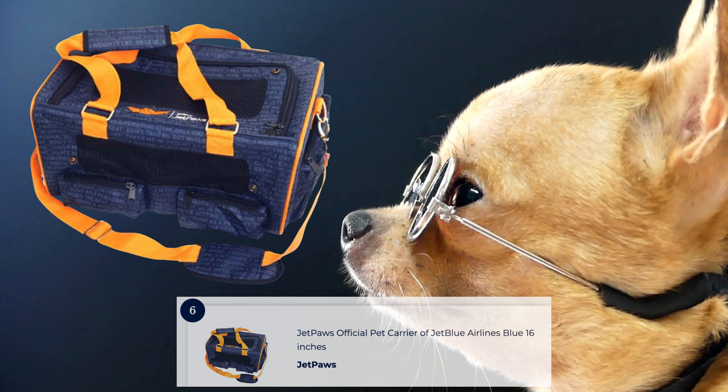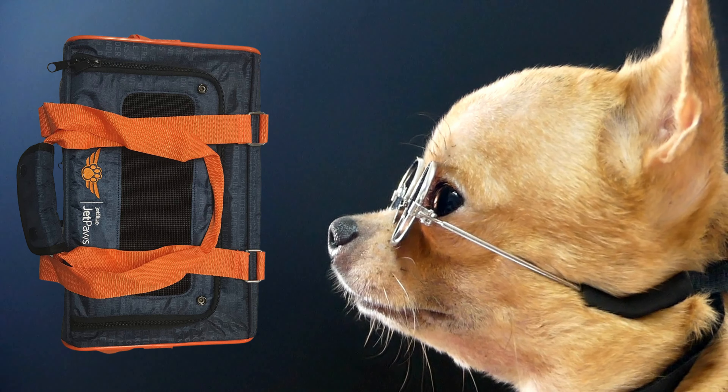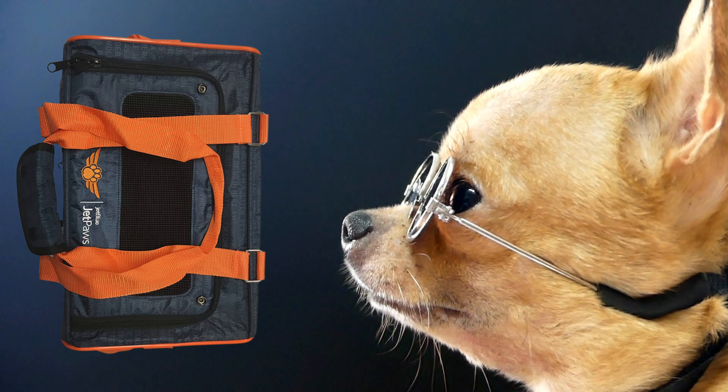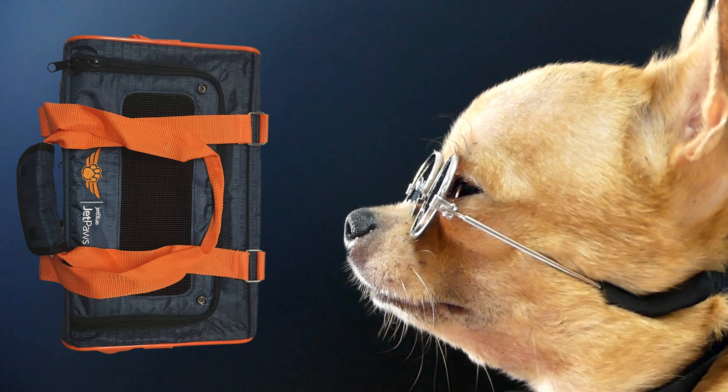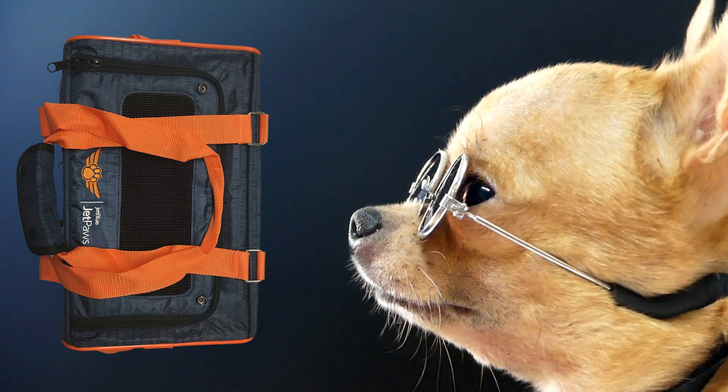The JetPors Official Pet Carrier is a preferred choice for JetBlue passengers traveling with their furry friends. This airline-approved carrier features a sturdy and durable design, ensuring the safety of your pet during flights. It includes a comfortable padded interior, mesh windows for ventilation, and a top-loading design for easy access. The JetPors Official Pet Carrier provides a convenient and secure travel solution for JetBlue travelers and their beloved pets.